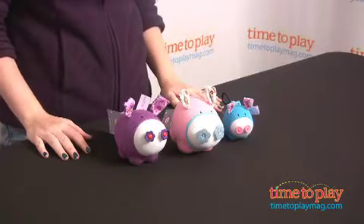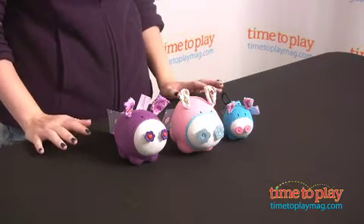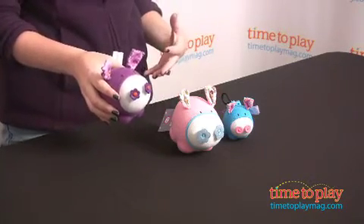Hi, I'm Laurie and I'm here with Piggy Wiggies from the company of the same name, Piggy Wiggies, LLC. And these are soft, collectible, handcrafted pigs, and each have their own really unique personality.